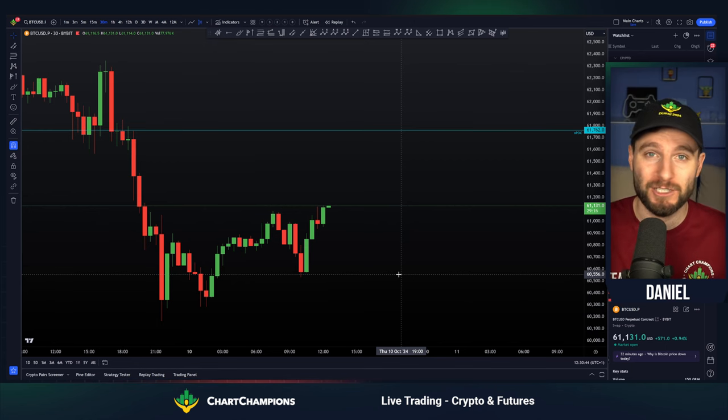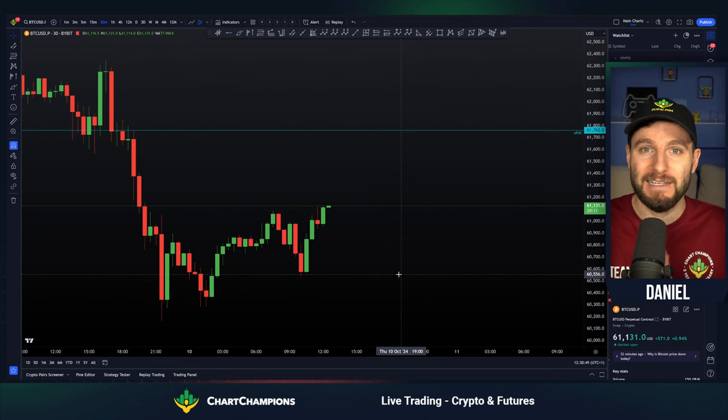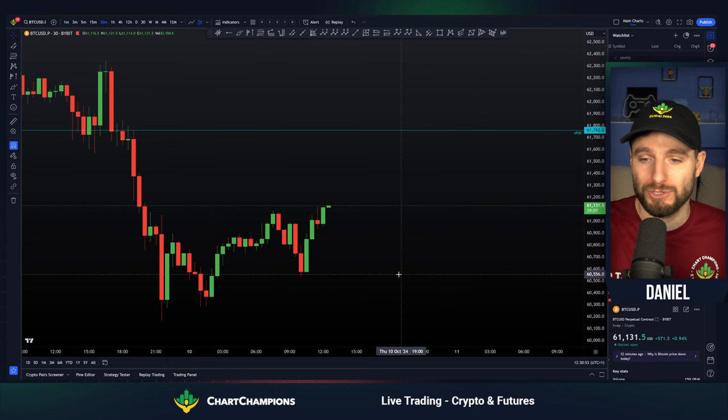Because I want to take a short trade, but I refuse to short at the $60,000 support zone, so I need to see a move to the upside before I can activate my next new short trade.